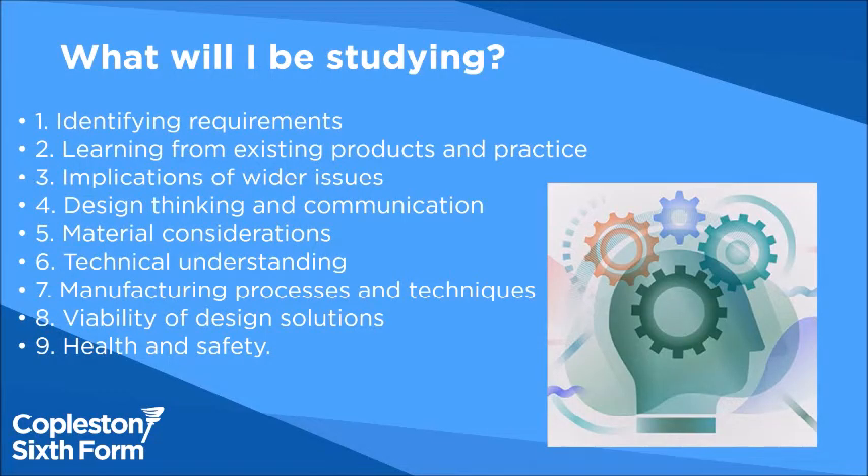When you're here, you will be studying a whole host of different things, but mainly it's the iterative design process and industrial processes — all key skills in the modern workplace.